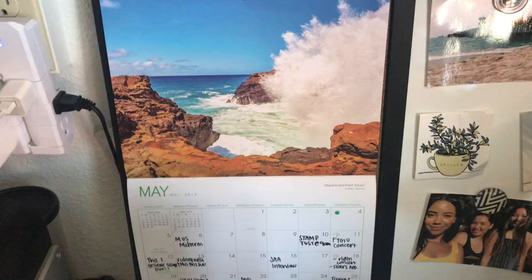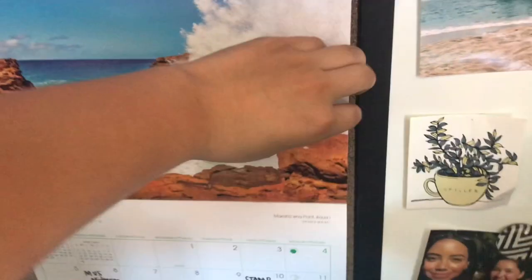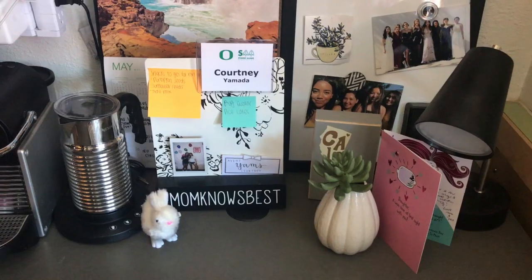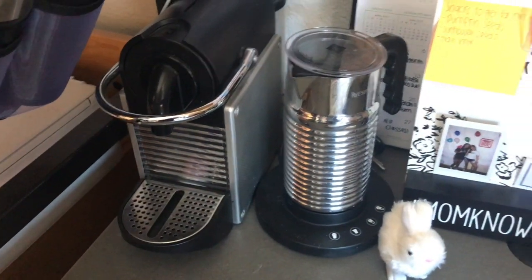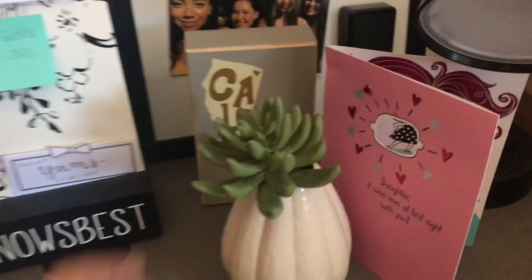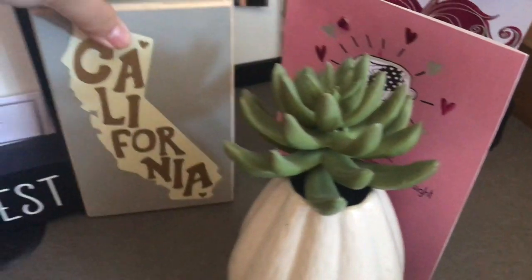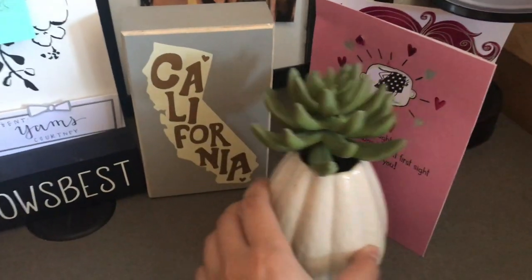Here is my desk. I have this cork board and whiteboard — it's half and half. That calendar's from Hawaii and those are just some pictures I wanted to hang up. I have this Nespresso coffee machine and frother, and then this little 'Mom Knows Best' sign from a boutique my mom got it from. I also have this California sign from Francesca's — it just reminds me of home. And I have this fake plant I think I got from Target.